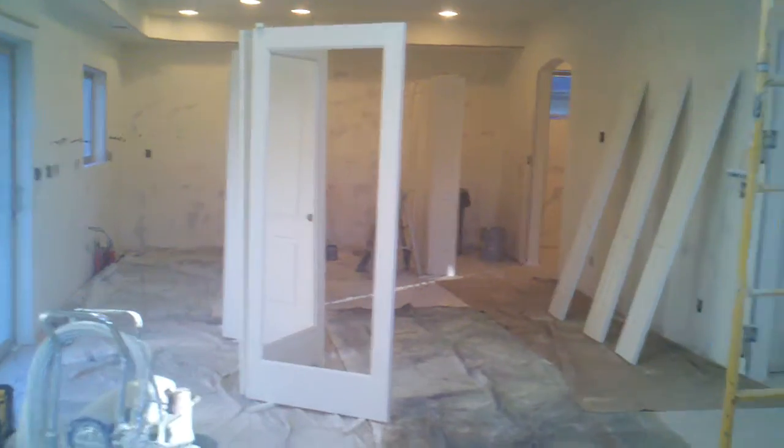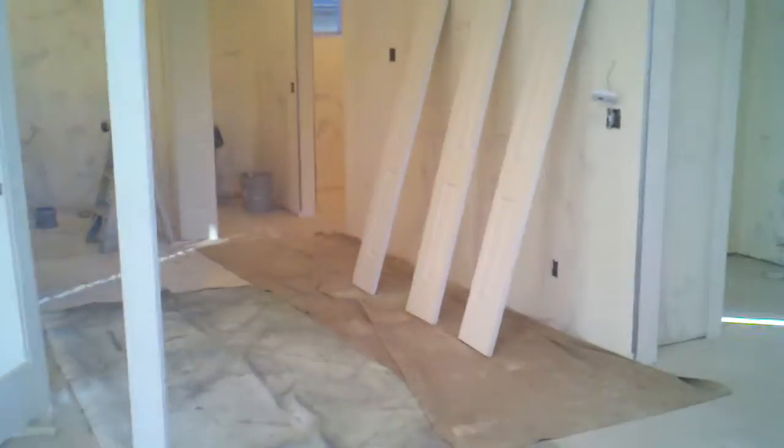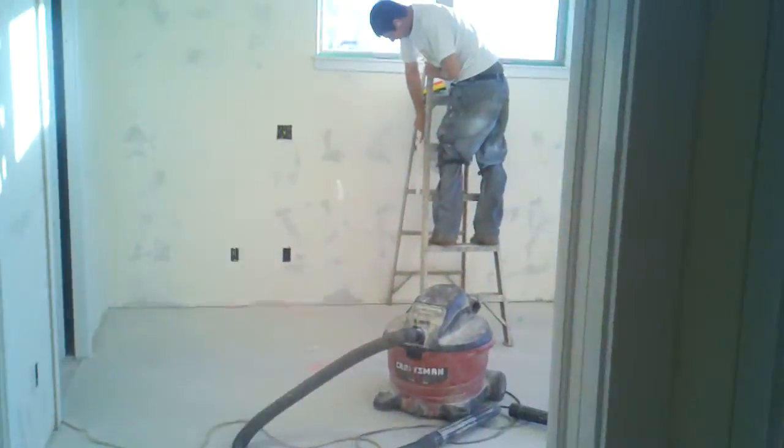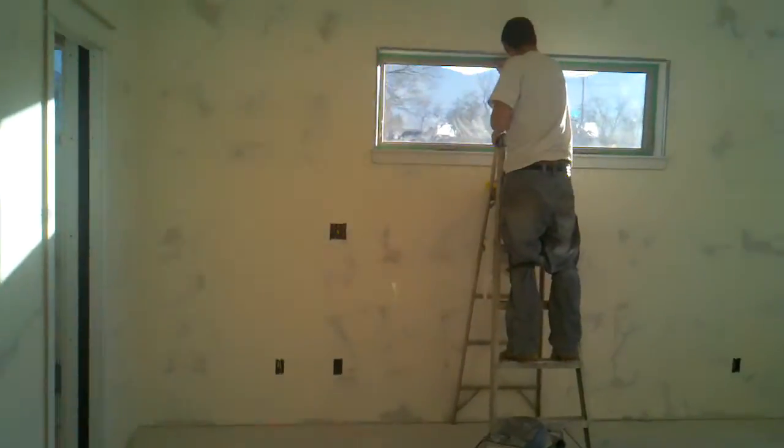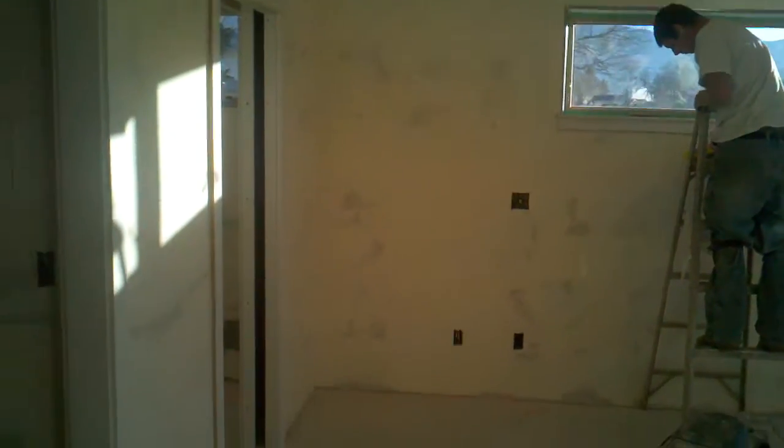We'll go in and see Ryan in here. He pulled all the doors out and Ryan is working on a little tape there. He tapes the window, then he'll caulk, and then he'll put the paper around it. He's cruising in this room — I think it's pretty much done in here, closet and all.